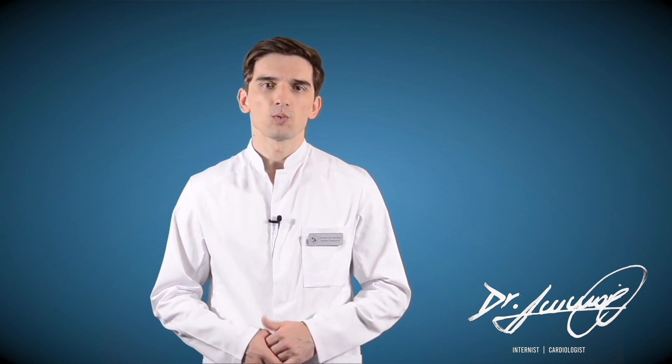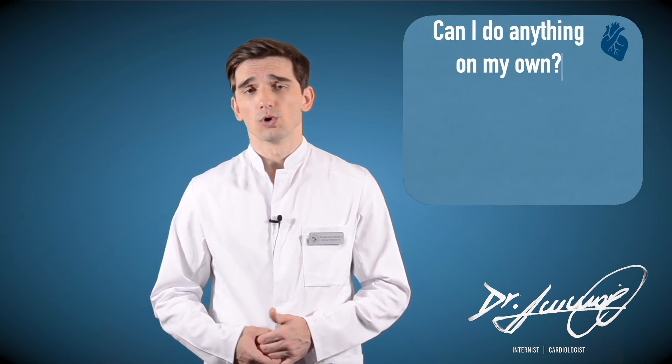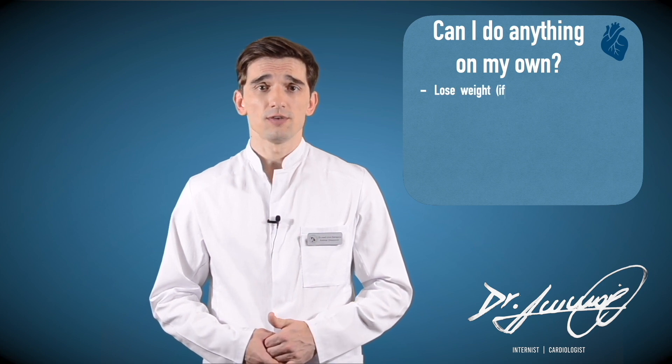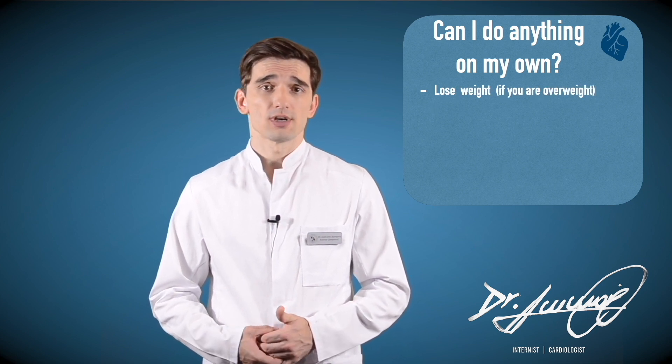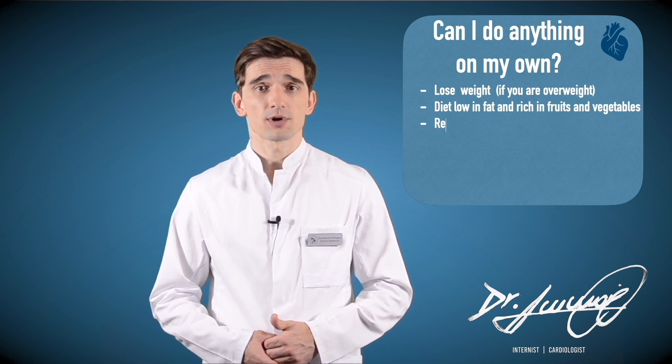In another video I am going to talk about medicines for high blood pressure. Can I do anything on my own? Yes, you have a lot of control over your blood pressure. To lower it: lose weight if you are overweight, and choose a diet low in fat and rich in fruits, vegetables, and low-fat dairy products.